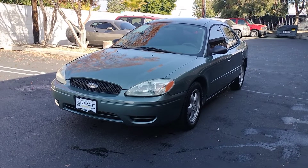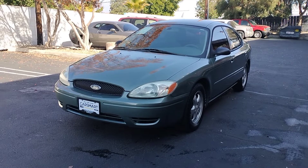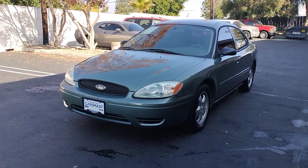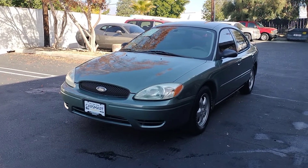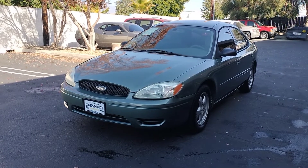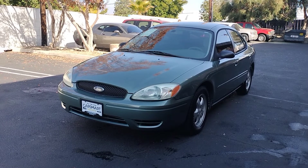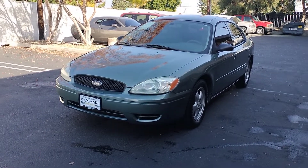Hey, what's up guys, Antonio here once again with another government fleet video. On this video we have a 2005 Ford Taurus with 100,000 miles in absolutely beautiful condition. It is a one owner, clean title, 100,000 miles on the odometer — a prior government fleet vehicle.